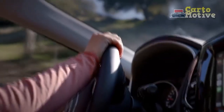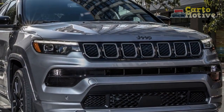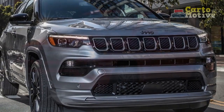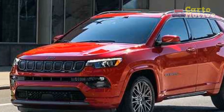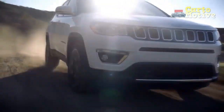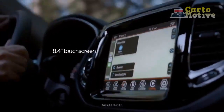As for 2023 Jeep Compass changes: since the 2022 model year already gave the Compass a fresher look inside and out, the main changes for 2023 involve the new drivetrain and the discontinuation of FWD variants. A new 2.0-liter turbocharged inline-four makes 200 horsepower and 221 lb-ft of torque, and all four wheels are driven as standard across the lineup.